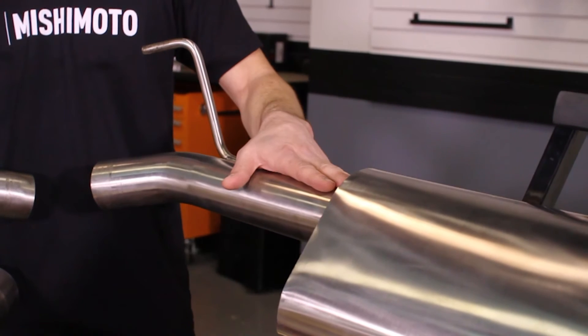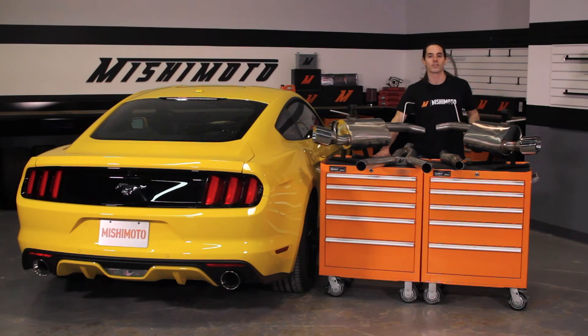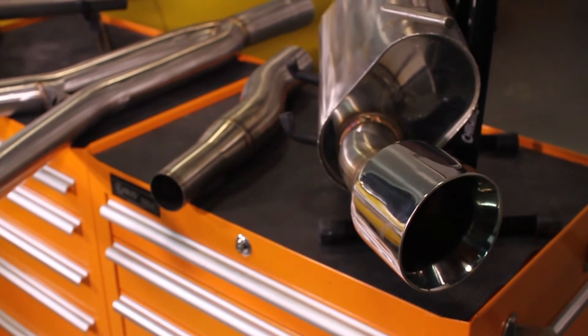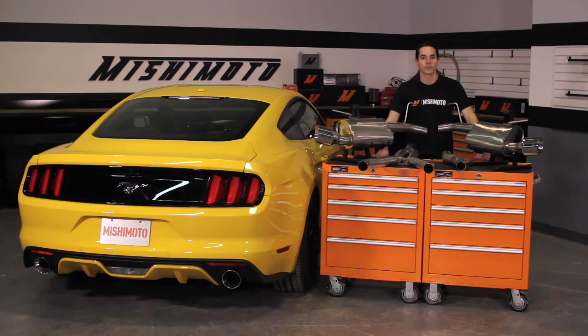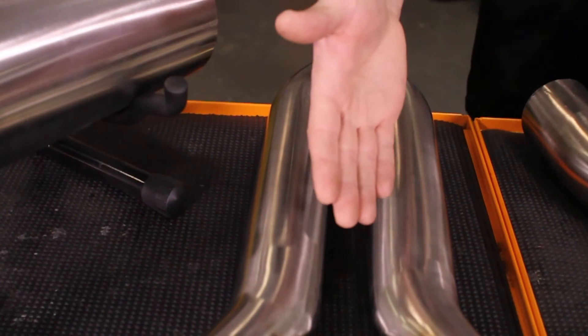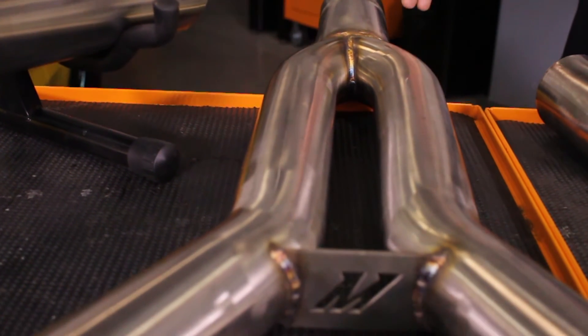The mandrel bent exhaust piping is fully constructed of 304 stainless steel and TIG welded to perfection. The clean, direct design has minimum bends to promote optimum airflow. Splitting the exhaust from a single 3-inch pipe to dual 2.5-inch outlets helps to maintain proper exhaust velocity and lets that turbo breathe.